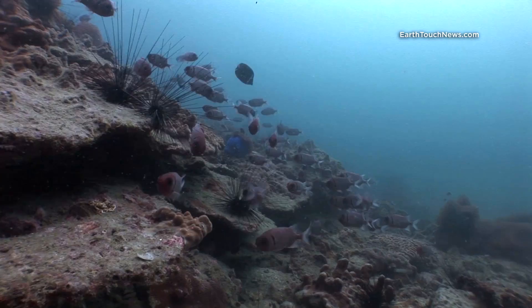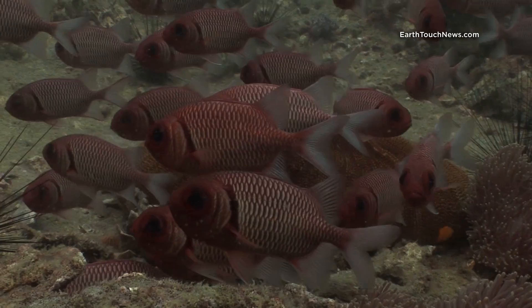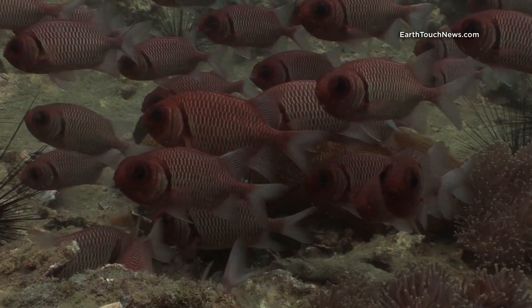These redfish here — they're called Red Soldier Fish. They're often found hiding beneath coral ledges or rocky ledges. They're quite hard to get close to, but I managed to get quite a nice close-up shot here. You can clearly see the markings on their body. They're normally in schooling groups of 20 to 100, and they're very common on the reefs in the Andaman Sea.